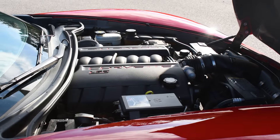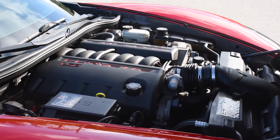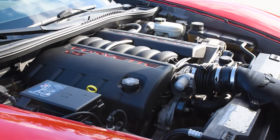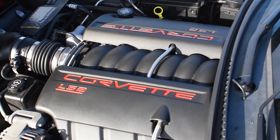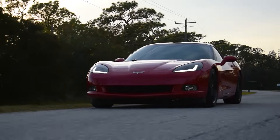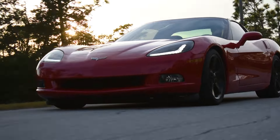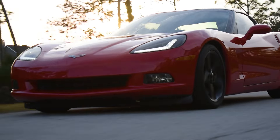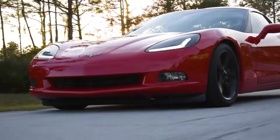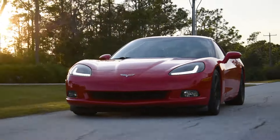The LS2 is more prone to needing a harmonic balancer replacement — my 2005 Corvette needed one at 35,000 miles. It also consumed a fair bit of oil, but most LS engines will. The LS3 is definitely the better engine, but the LS2 is still really good, and I personally felt the improvement wasn't worth spending an extra $5,000 on, but you'll have to decide whether it's worth it for yourself.